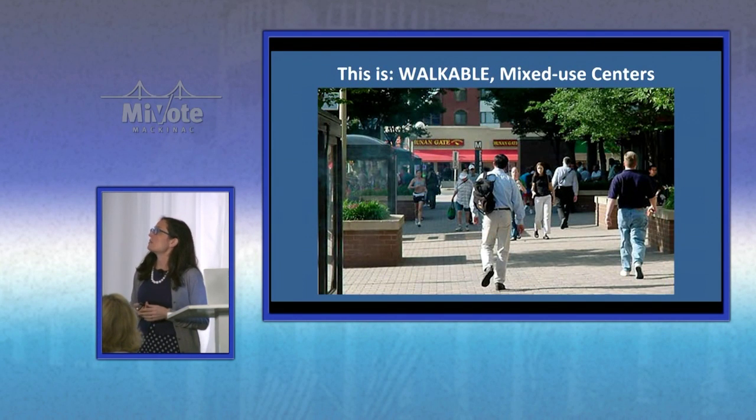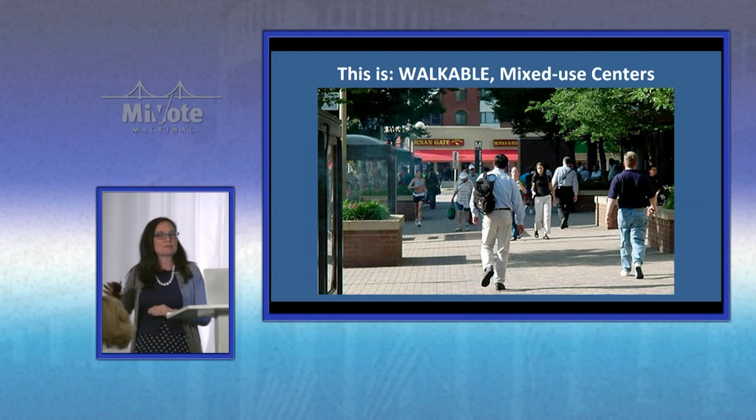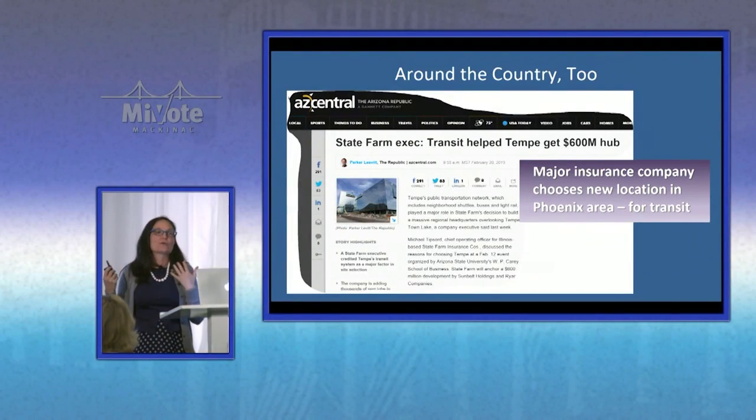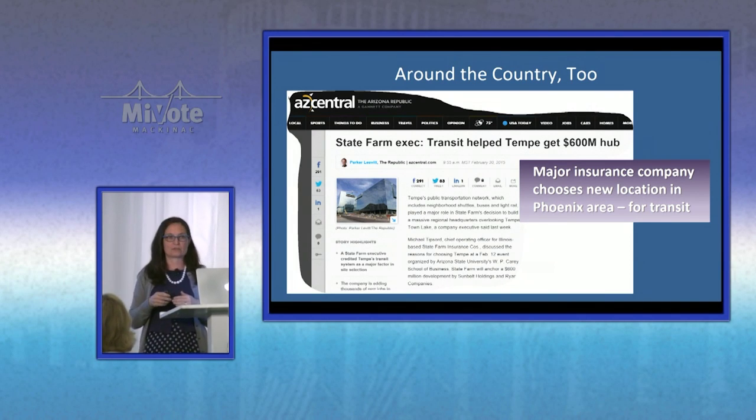Sometimes you'll see transit surrounded by parking — that is not the sort of transit those big businesses are looking for. There's a story from northern Virginia of a company looking to move outside a transit corridor; people kept asking where they'd go to eat, and the company said they'd build a cafeteria — the scoffing was huge. I could do a whole presentation on the big companies moving on top of transit and fighting each other to be on top of transit. This is in Phoenix, and there's another example with State Farm in Atlanta as well.